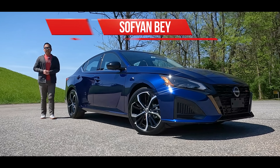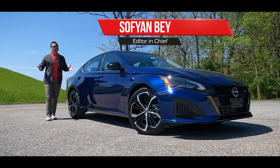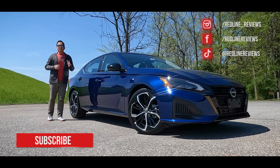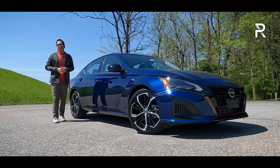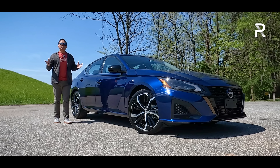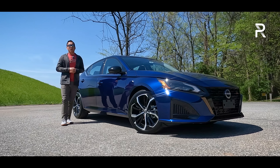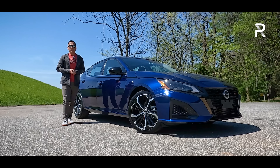When it comes to mainstream family sedans, the Nissan Altima has had it pretty rough here in the U.S. What started out as a genuinely good sporty alternative to family cars like the Toyota Camry and Hyundai Sonata, the Altima was facing an image problem right around the time Nissan introduced this all-new 6th generation back in 2019.